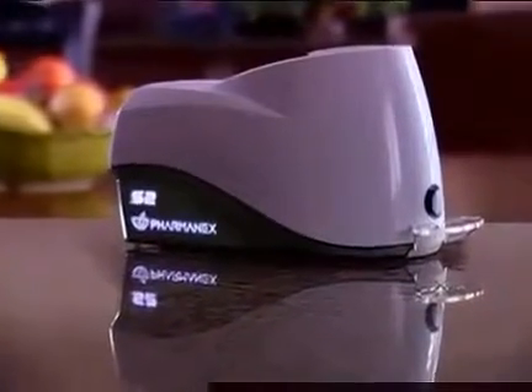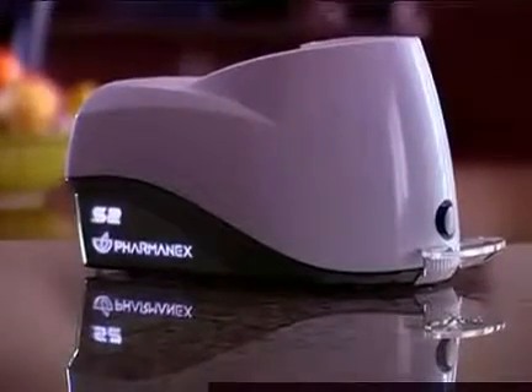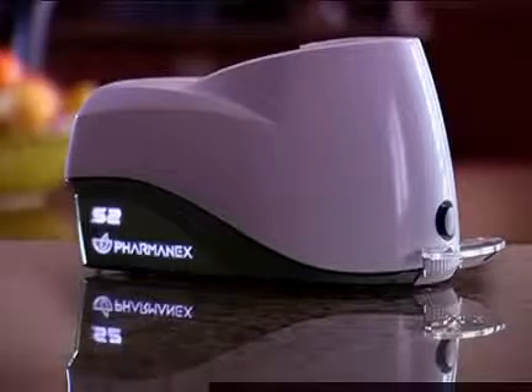Unlike other antioxidant testing tools, the PharmaNX biophotonic scanner is easy to use and non-invasive. It gives you an indication of your personal antioxidant protection status by measuring carotenoids in the skin right at their site of action. The scanner has been scientifically and clinically validated, and the global patent rights are licensed exclusively to PharmaNX.